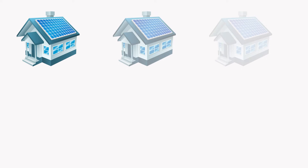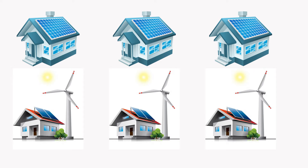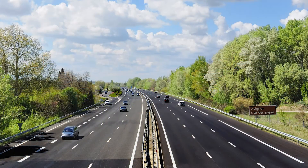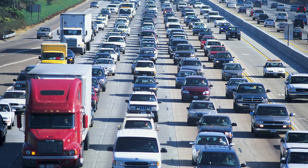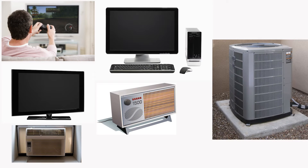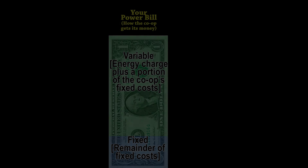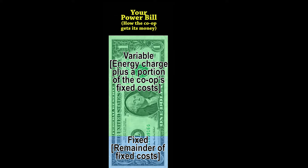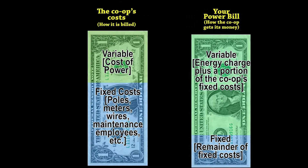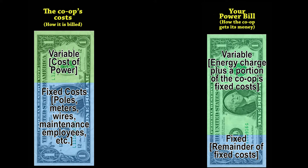This is why no number of home-based generators connected to the grid can help co-ops avoid system upgrades. It's similar to a highway being built with three lanes in one direction, even when two lanes are enough at all times except for rush hour — the road must be built to handle rush hour traffic. And the co-op system must be built to handle the highest possible usage at any one time. Now let's talk about your power bill. It has two charges: one is a fixed monthly charge that covers some of your cooperative's operating or delivery system costs, and the second is a variable charge based on how much electricity you use, including delivery system costs.